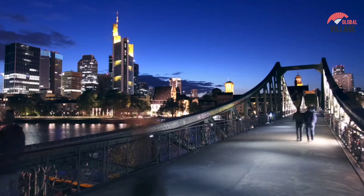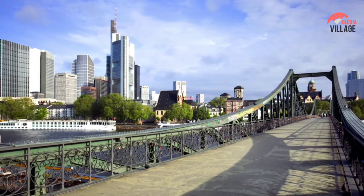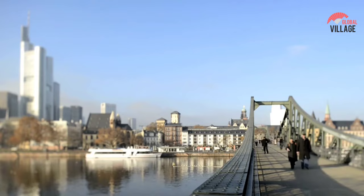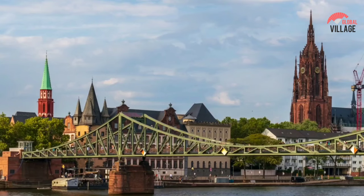Wouldn't it be nice to add your own lock to the lovers' locks already there if you're visiting with a loved one? It will make a lasting impression on your journey. It's not simply a great setting for couples, though — take a walk over the bridge and enjoy the lovely views of the city and museums as the Main River runs beneath you. Combining a visit to Eiserner Steg with a visit to Museum Ufer makes sense, so you can see two prominent sights in Frankfurt in one day.